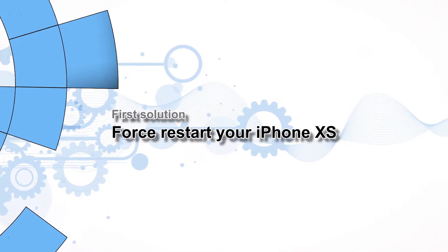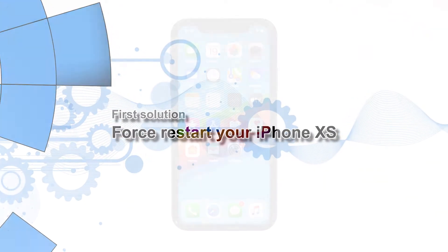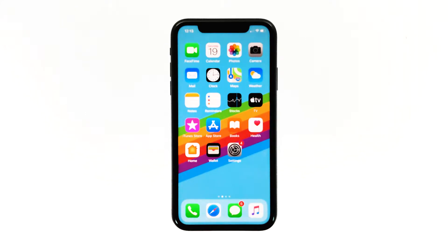First solution: perform the forced restart on your iPhone. This will refresh your iPhone's memory and reload all its services. Most of the time, this procedure is enough to fix this issue. Here's how it's done.